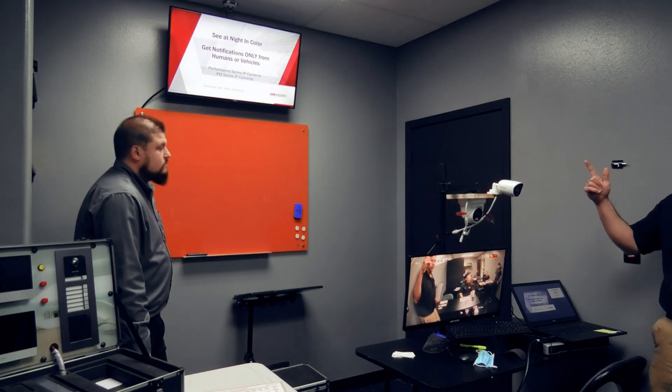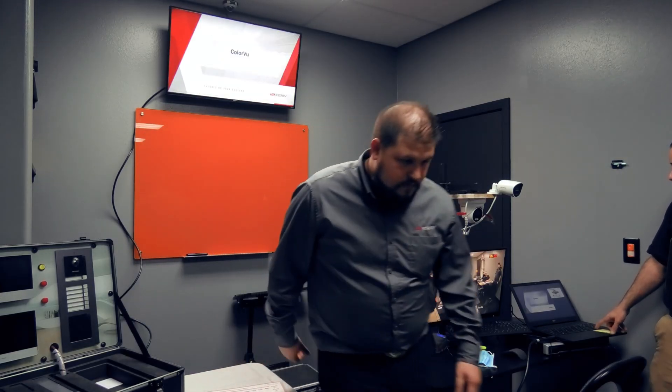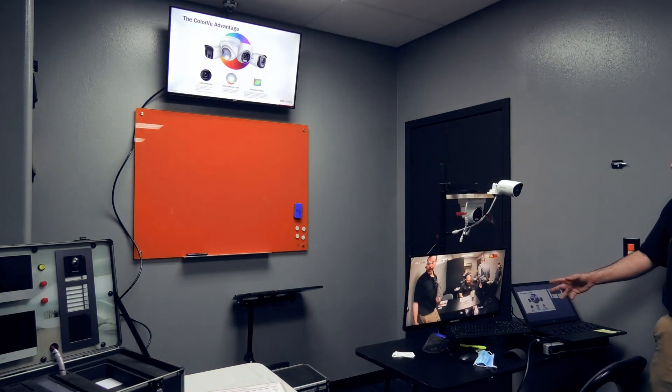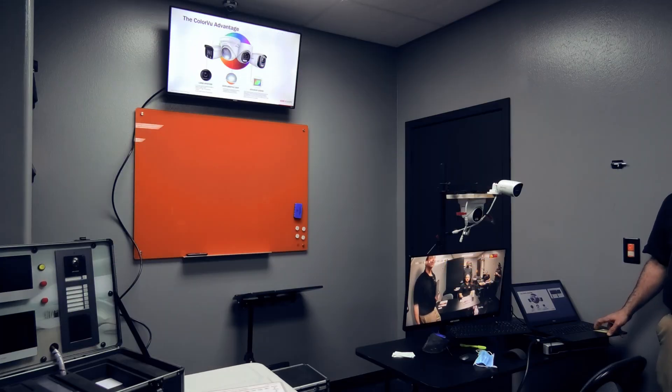Let me show you some of the slides because I think that's really helpful. Again, large aperture brings in four times the amount of light. The supplemental light is adjustable from zero to 100% — if you want it brighter or dimmer. You're saying you can adjust it? Correct, yes, from zero to 100%.